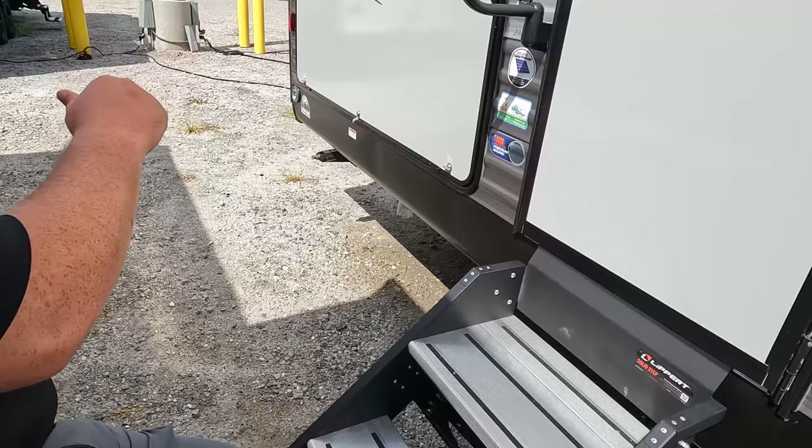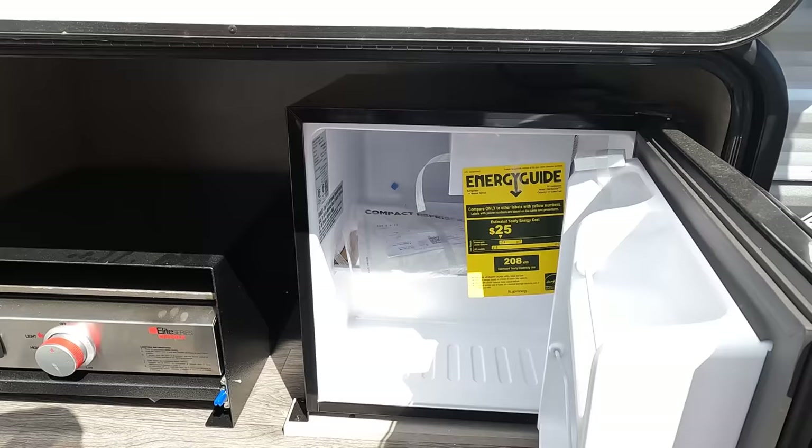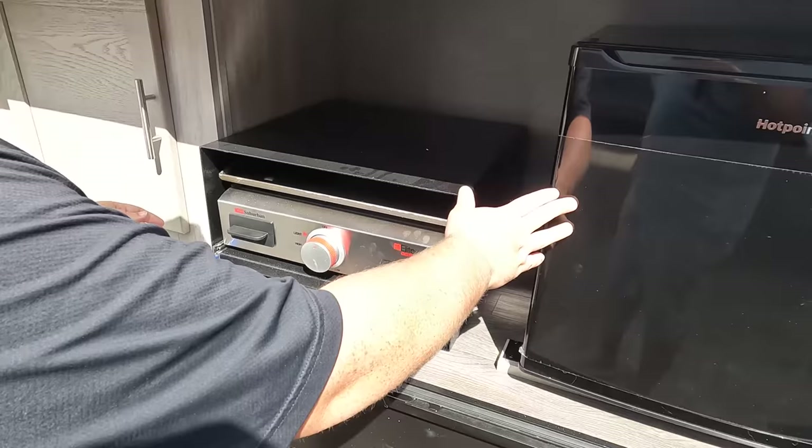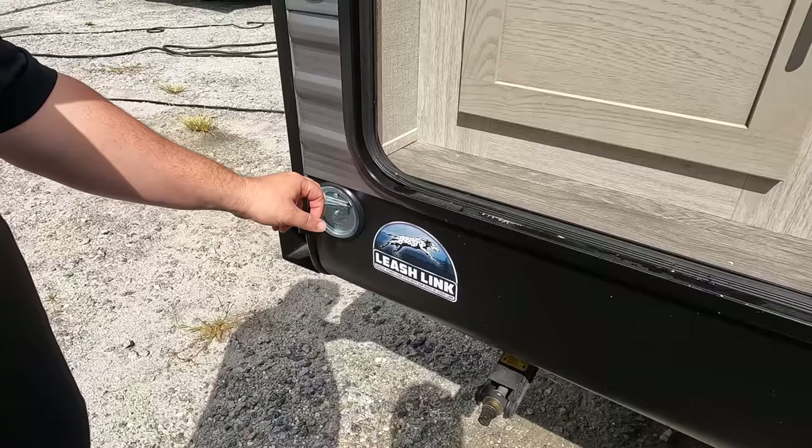Right here we've got nice Slippert solid steps and an off-the-grid solar package. JBL speakers. And then there's a nice little outside kitchen — a Hotpoint refrigerator, a little Suburban cooktop, and a little bit of griddle space. Will loves to griddle. There's also a little bit of storage and the Coachman leash link — you leash up your dogs there to make sure they don't go running off from the campsite.